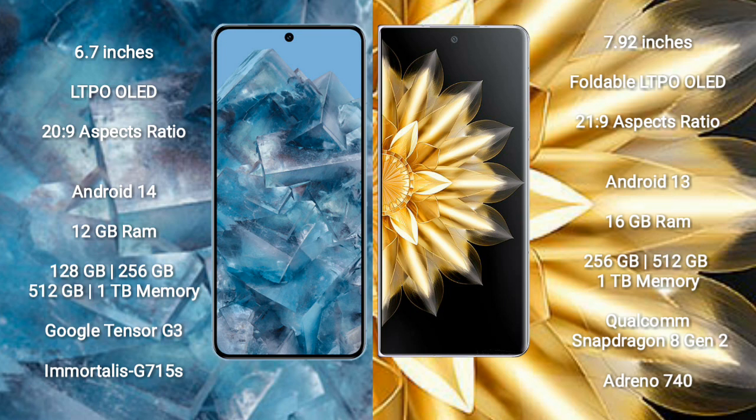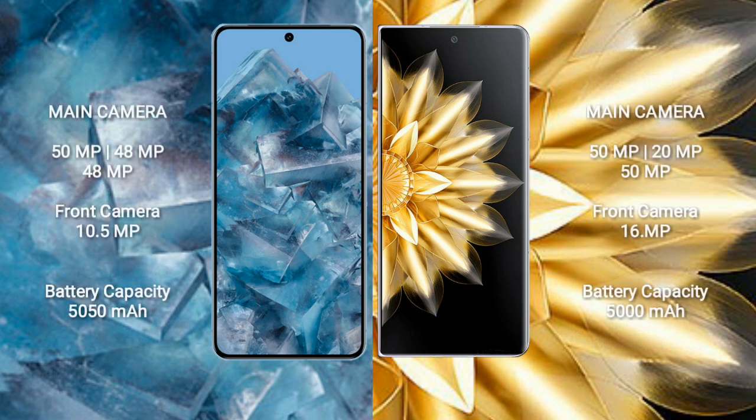Google Pixel 8 Pro comes with 12GB RAM and 128GB, 256GB, 512GB, or 1TB internal storage, with a Google Tensor G3 processor and GPU G715S. Honor Magic V2 comes with 16GB RAM and 256GB, 512GB, or 1TB internal storage, with a Qualcomm Snapdragon 8 Gen 2 processor and GPU N10740.